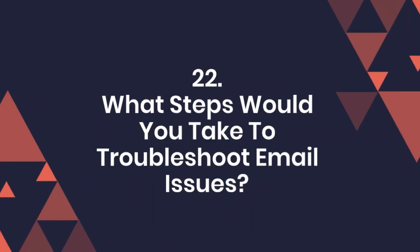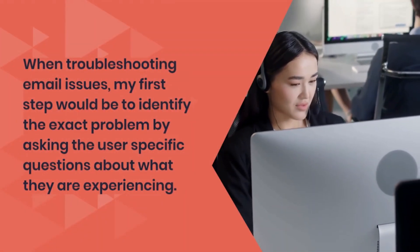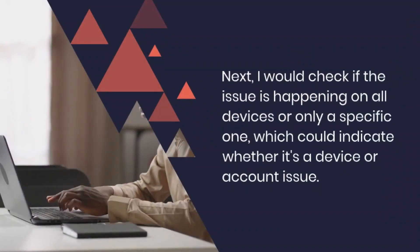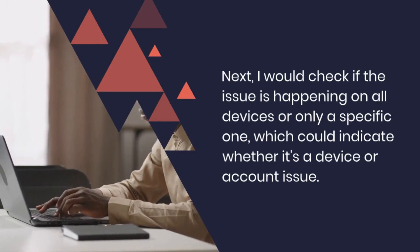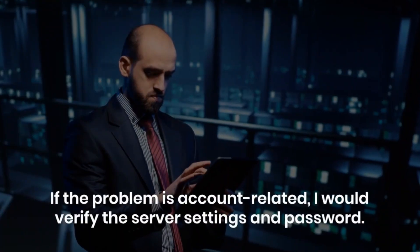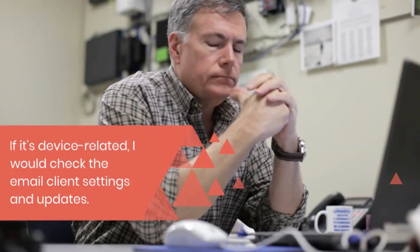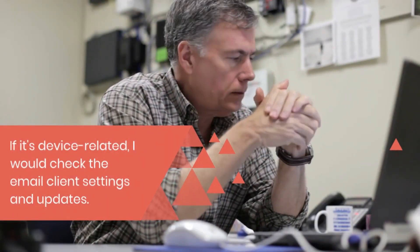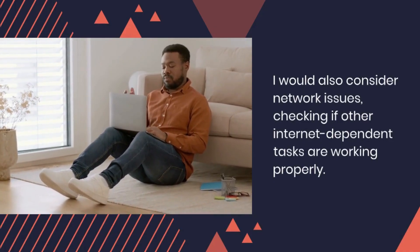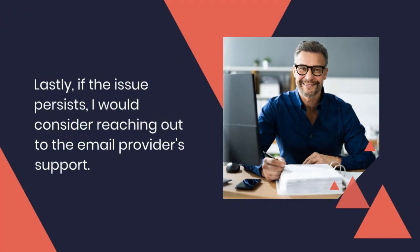Question 22: What steps would you take to troubleshoot email issues? When troubleshooting email issues, my first step would be to identify the exact problem by asking the user specific questions about what they are experiencing. Next, I would check if the issue is happening on all devices or only a specific one, which could indicate whether it's a device or account issue. If the problem is account related, I would verify the server settings and password. If it's device related, I would check the email client settings and updates. I would also consider network issues, checking if other internet-dependent tasks are working properly. Lastly, if the issue persists, I would consider reaching out to the email provider's support.